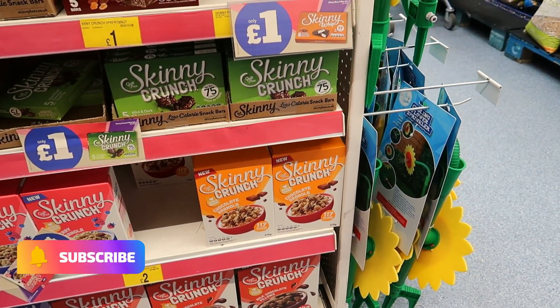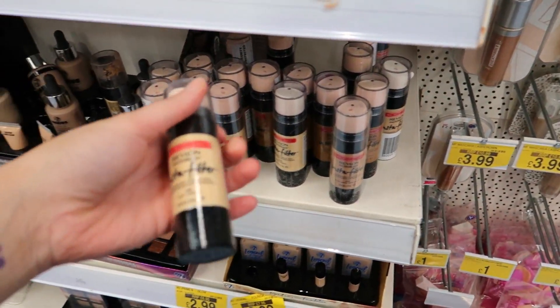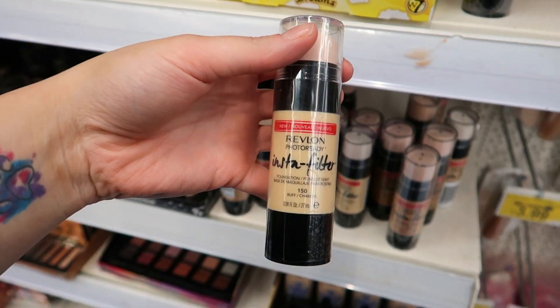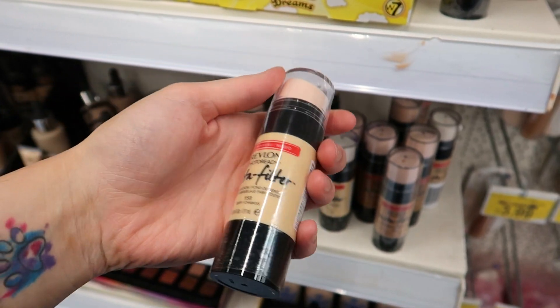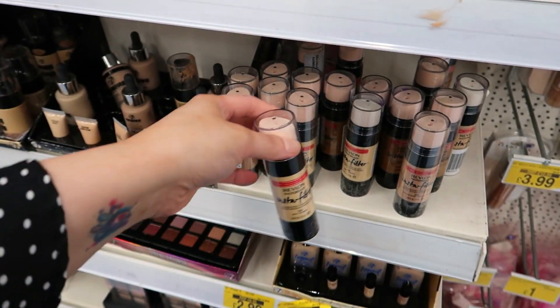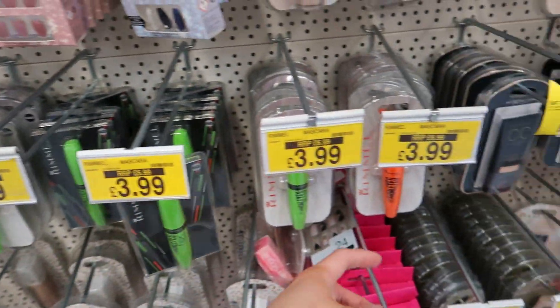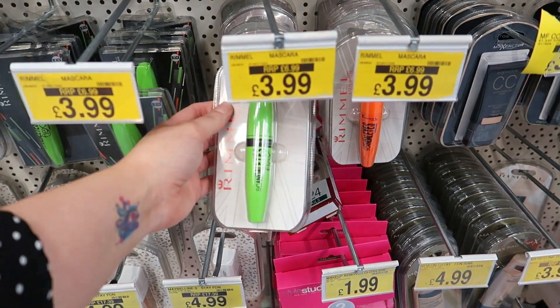They've got some Revlon PhotoReady InstaFilter foundation — I don't think I've ever seen that. It's got like a sponge or something on it. And there's some Rimmel mascara for £3.99, was £7 — I think it's called Scandalize.